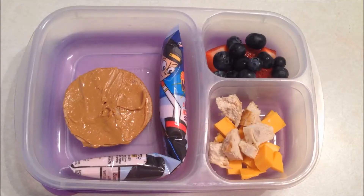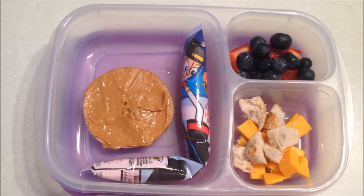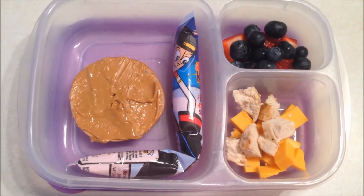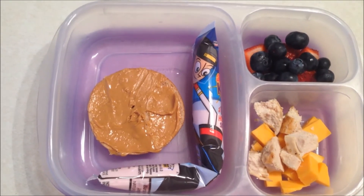Today is Friday and for lunch today the kids are having half of a bagel with some peanut butter on it, some strawberries and blueberries, some leftover chicken cut up with some chunks of cheese, and a go-gurt.